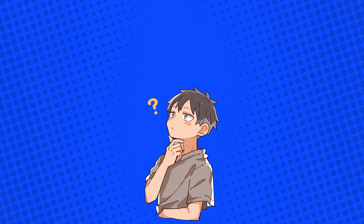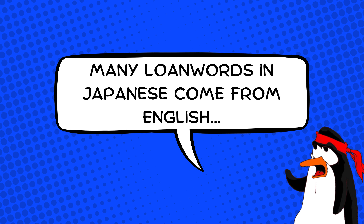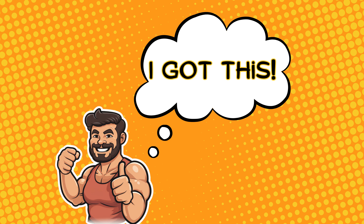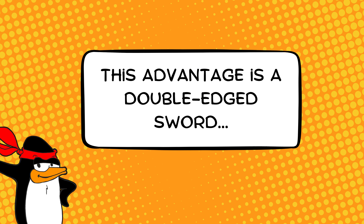The English speaker learning Japanese, armed with a secret weapon. Many loan words in Japanese come from English, so you might stroll around Japan, hear some familiar words, and think, I got this. But hold up. This advantage is a double-edged sword.